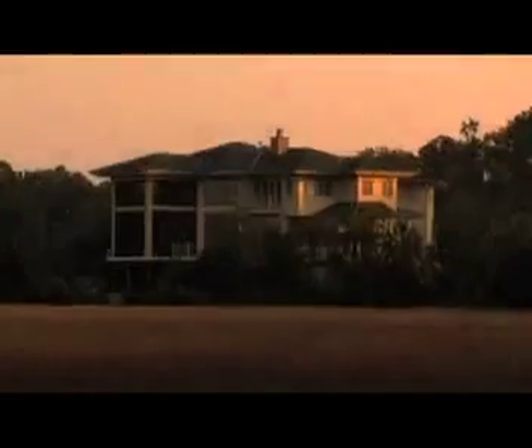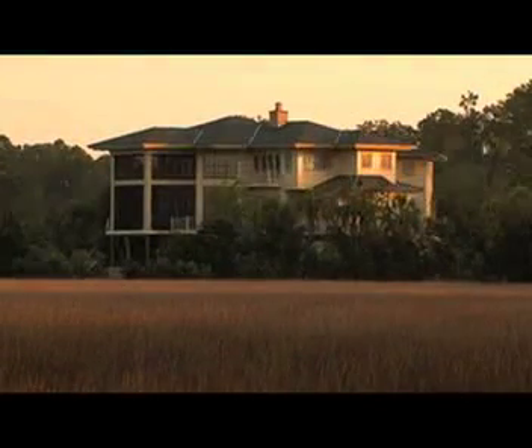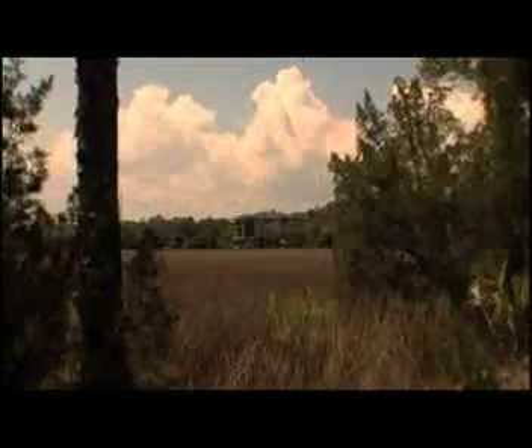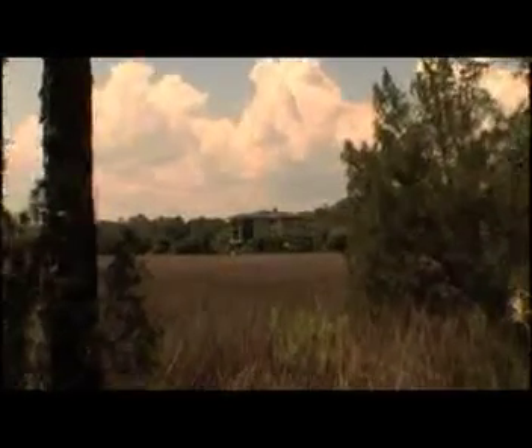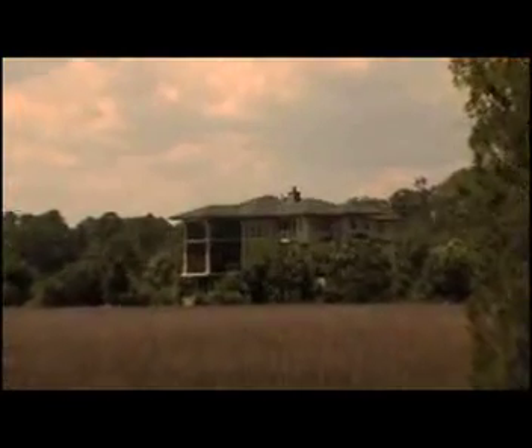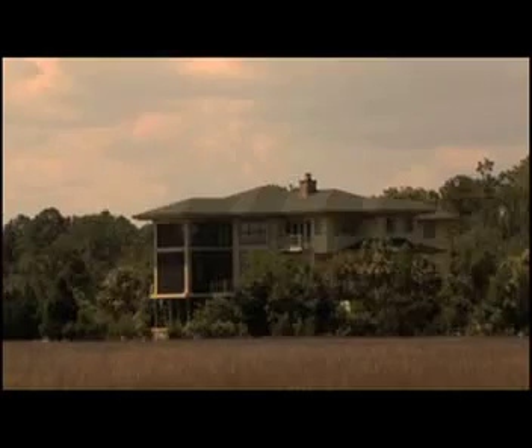Paradise Island — the perfect name for this exquisite home and private island estate. How can you describe perfection? Even the camera's eye can't capture the all-encompassing beauty and the atmosphere of this island sanctuary. We invite you to take a look at what we could capture on film, then come out and experience this island paradise for yourself.